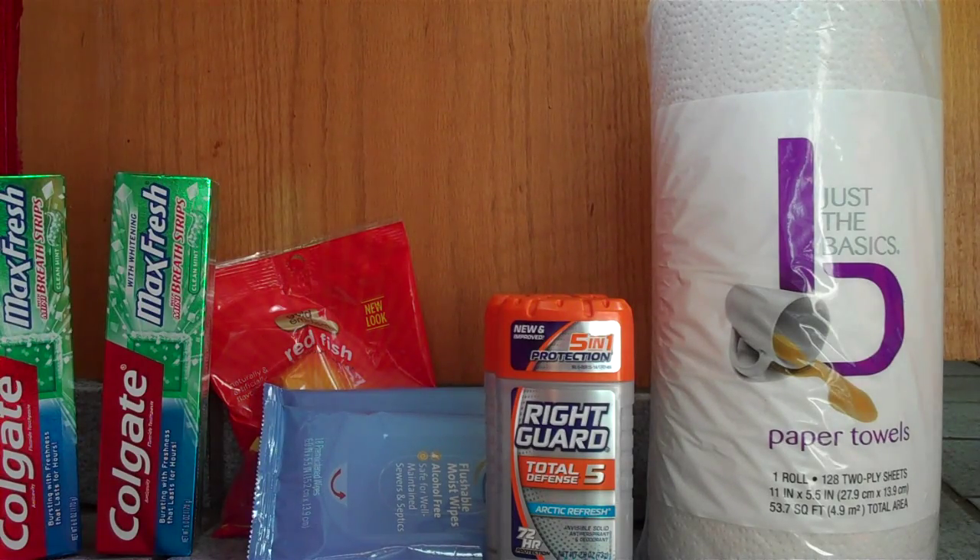After the coupon, ECB, and SavingStar, it should make this completely free. Even if you don't have that, it still makes it very cheap — it'll be about a dollar for each deodorant.